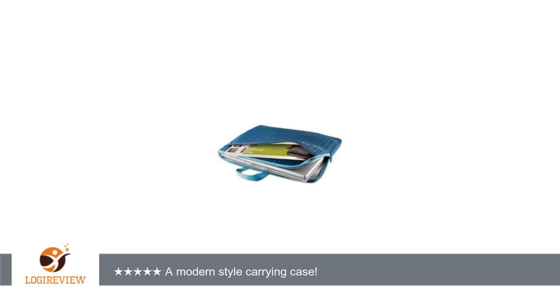A customer wrote: I searched Amazon for a suitable carrying case for my newly bought tablet. After having no luck, I stumbled upon this LaCie Formoa carrying case, which seemed promising.